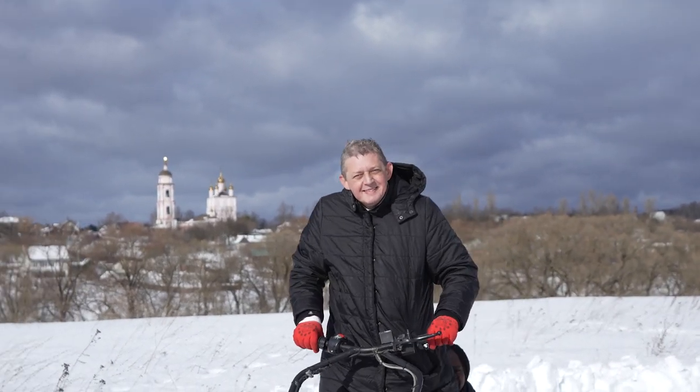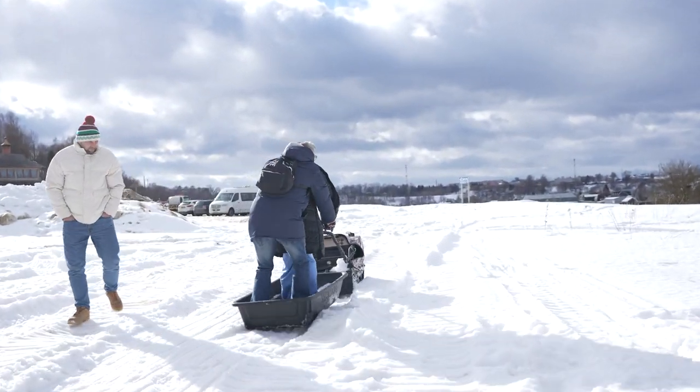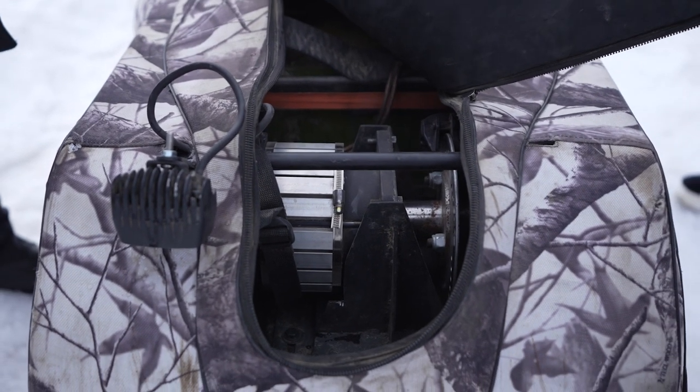Another interesting vehicle that the guests tried was a Husky with Duinov's motor. This small tracked cross-country vehicle can transport passengers and cargoes in cross-country snow and sand.